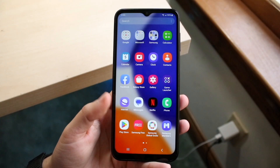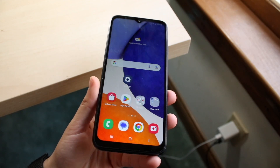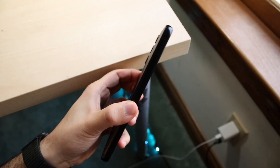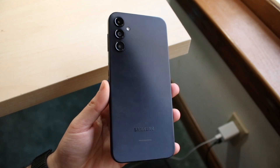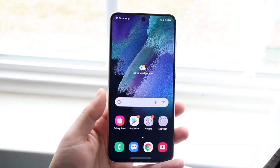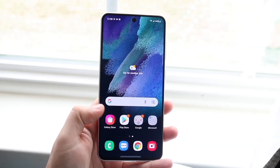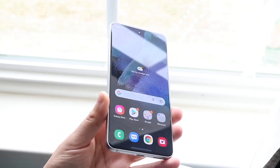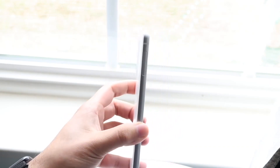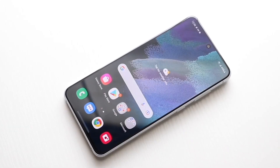Hello everyone, it's time to take a look at the Samsung Galaxy A14 and compare it against the Samsung Galaxy S21 FE to see which phone you should pick up. This is interesting because the Galaxy S21 FE came out last year — it wasn't really a budget phone, more like a mid-tier phone — but it's gone down in value so much that it's now in line with the Samsung Galaxy A14, which is a brand new super budget phone from Samsung.